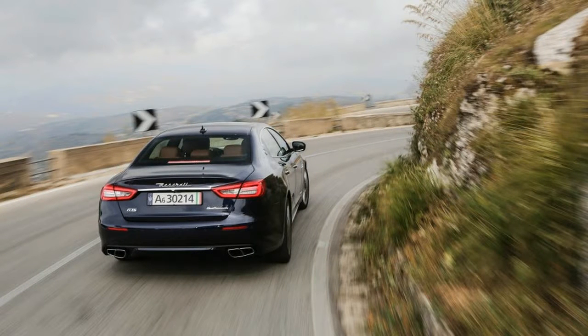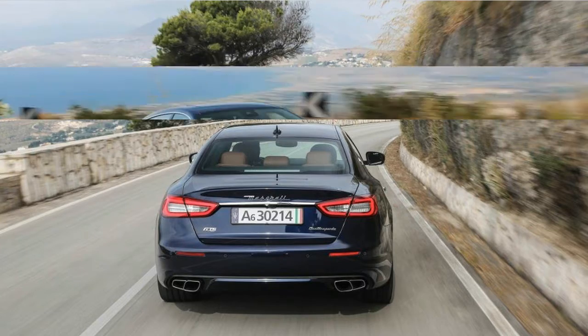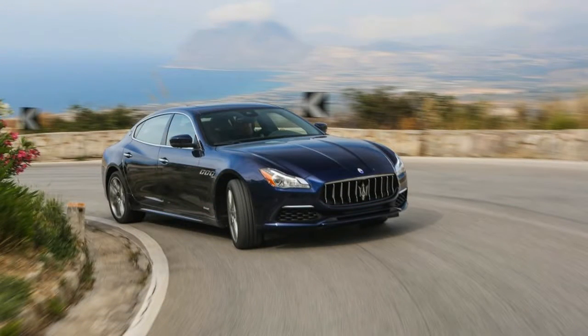The G90 targets buyers considering the BMW 7 Series and Lexus LS, while also offering a larger alternative to fully loaded mid-size luxury sedans for similar money. In this mission, the G90 mostly succeeds.